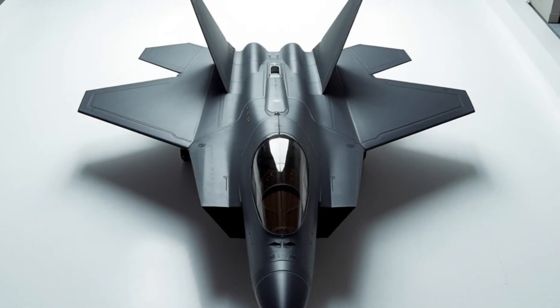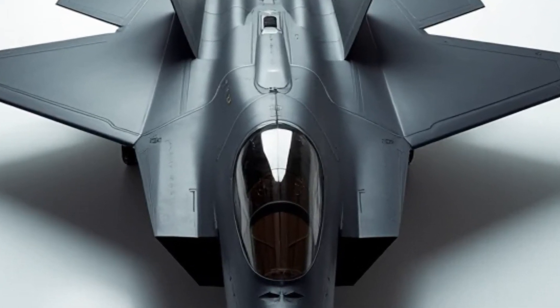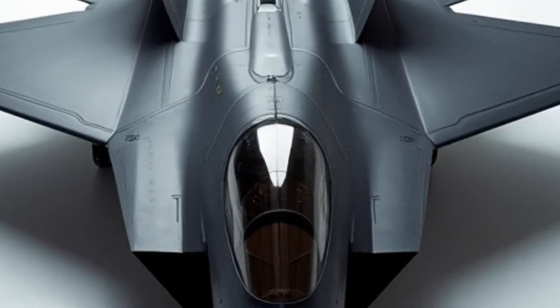Hidden internal weapon bays keep its profile clean, maintaining aerodynamic efficiency until the moment of attack. When it comes to performance, the F-22 is in a league of its own.